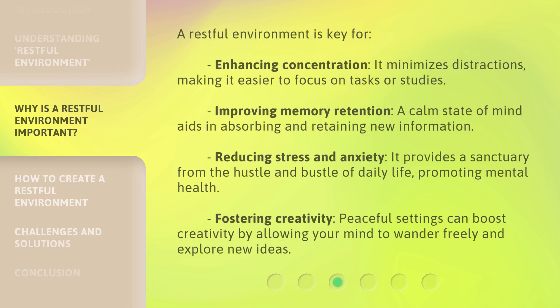A restful environment is key for enhancing concentration — it minimizes distractions, making it easier to focus on tasks or studies. It also improves memory retention, as a calm state of mind aids in absorbing and retaining new information. It reduces stress and anxiety by providing a sanctuary from the hustle and bustle of daily life, promoting mental health. And it fosters creativity, as peaceful settings can boost creativity by allowing your mind to wander freely and explore new ideas.